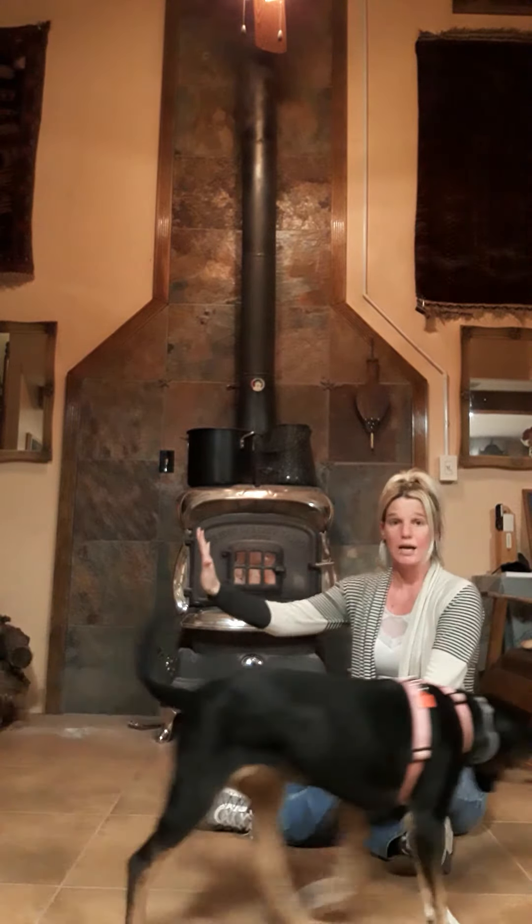The way that we heat these is we actually burn hedge. For those of you wondering why we were looking for hedge online — that is the answer. We use hedge and this fireplace to heat the whole entire property, and it's currently sitting at about 79.3 degrees, so very hot and very toasty in here.